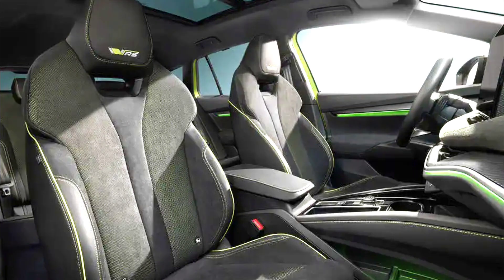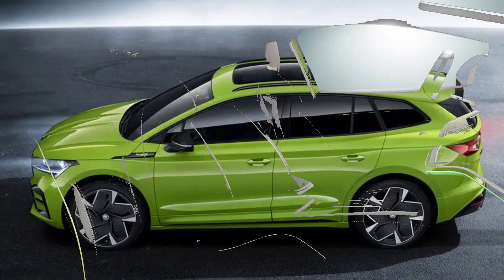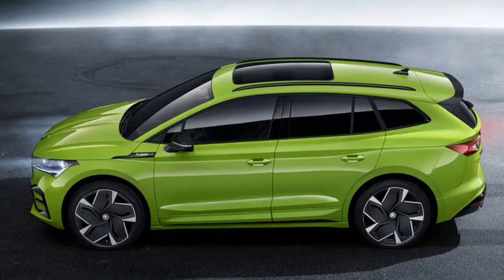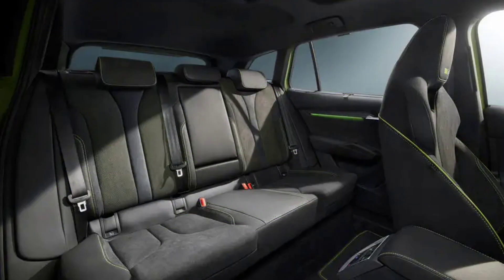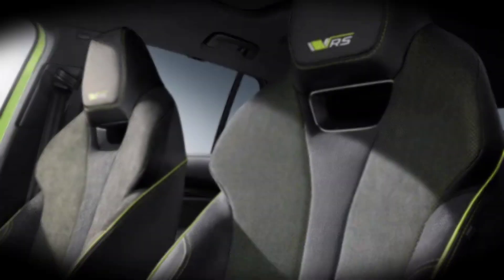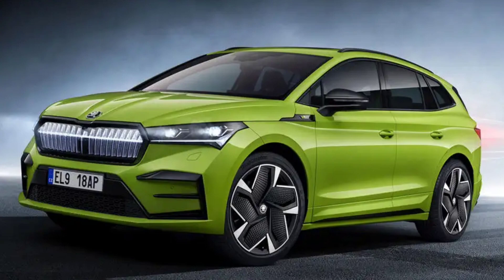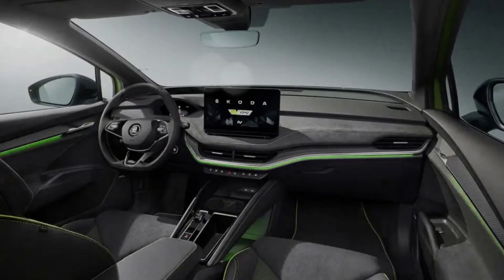The second performance variant of the Czech firm's first bespoke electric car, the Enyak IV VRS is powered by the same 82kWh battery as the coupe. It produces 295bhp and 338lb ft, completing the 0-62mph sprint in 6.5 seconds and going on to a top speed of 111mph. Range stands at 310 miles and the maximum charging rate at 135kW, which will get the battery from 10% to 80% in around 36 minutes when using a fast charger.